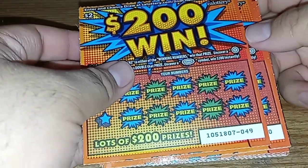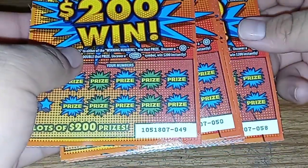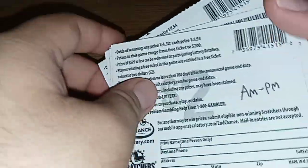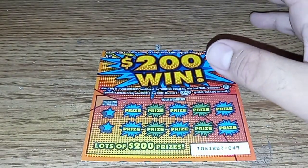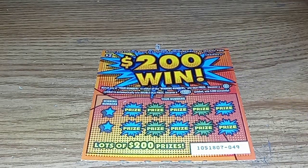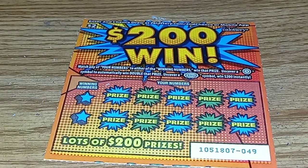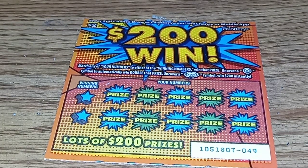Hey you guys, how you doing? I got 10 of the $200 win tickets, 49 to 58. So this is a $20 scratcher session and it's also the new scratcher session monthly. So let's begin now — not wasting too much time. I also got Mike's Harder Pineapple Mandarin.